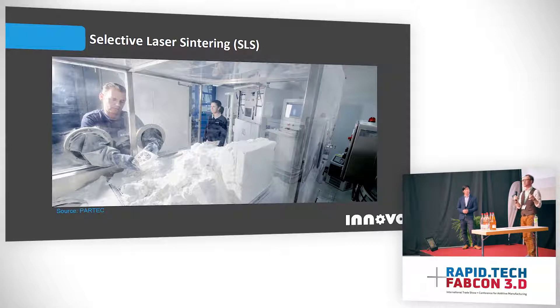Whereas typically implants would be mass produced in sizes like small, medium, and large and you'd find the nearest fit for your patient, with additive manufacturing you can actually build a part specifically tailored to the geometry and the needs of each patient — which is a whole new world of possibility in the medical industry. So SLS can accomplish this. The issue with SLS right now is that it's extremely expensive.